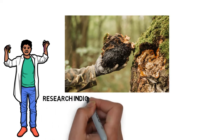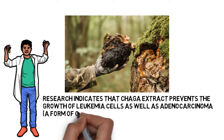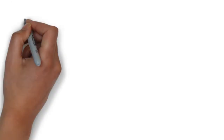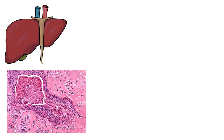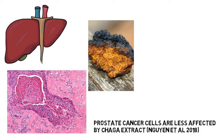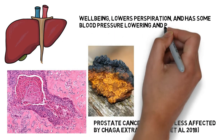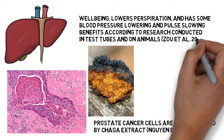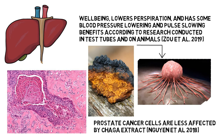Research indicates that Chaga extract prevents the growth of leukemia cells as well as adenocarcinoma — a form of cancer that develops in gland cells — in the colon and lungs (Jiang et al., 2019). The liver's hepatocellular adenocarcinoma, the mouth's epidermoid carcinoma cells, and prostate cancer cells are less affected by Chaga extract (Nguyen et al., 2018). Chaga generally enhances well-being, lowers perspiration, and has some blood pressure-lowering and pulse-slowing benefits, according to research conducted in test tubes and on animals (Zoh et al., 2019). Chaga and its extracts are frequently utilized as a support supplement for treating malignant tumors and enhancing patient health.